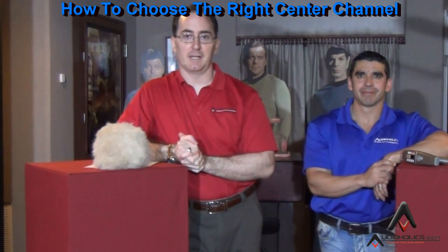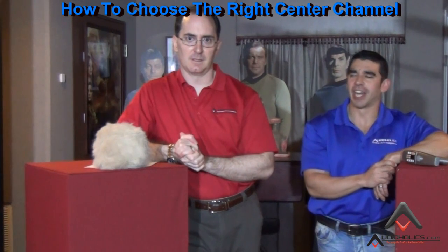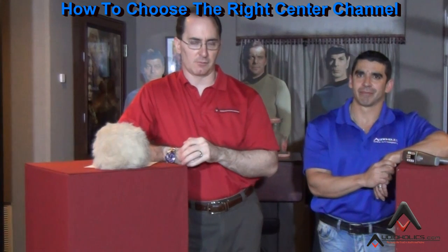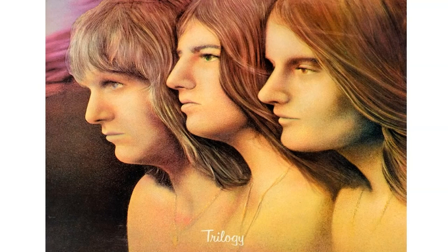Welcome back my friends to the show that never ends. I'm Gene Del Sala, president of Audioholics. And I'm Hugo Rivera, vice president of marketing. I always like to use that intro as a tribute to one of the great progressive rock bands of the 70s, Emerson Lake and Palmer. I want to offer my condolences to the fans for the loss of Keith Emerson, who took his own life last week. It is homage to ELP, and we are thinking about them and love the band.